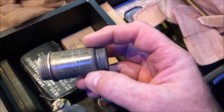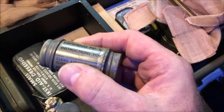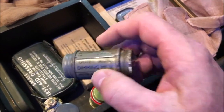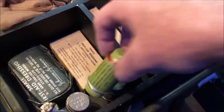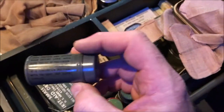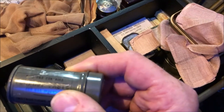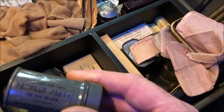We also have some anti-dimming ointment. This was to stop your gas mask from fogging up. There are several different types in different containers, and also one there which is a fog-proof paste.